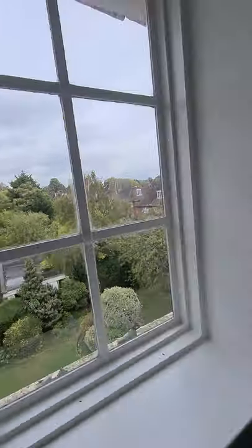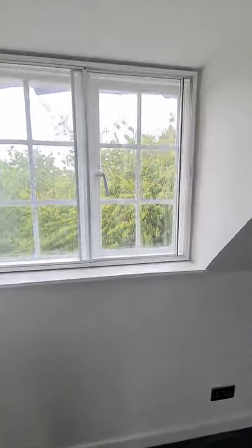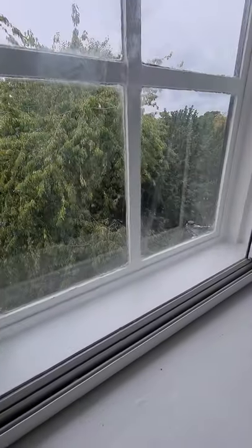Lounge with a window to the front. Nice and quiet, secondary glazed.